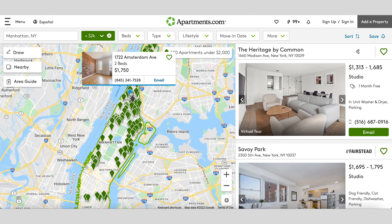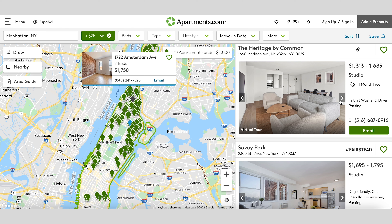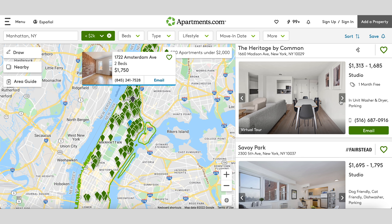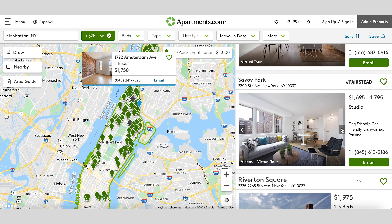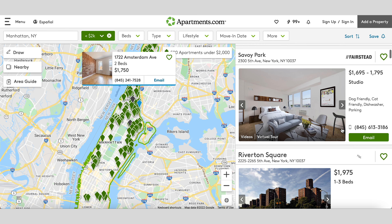If you do the math, you can actually get something self-contained — a studio space or maybe even a one bedroom if you're lucky in New York — and have your own space. So sometimes it might make more sense to find your own accommodation.